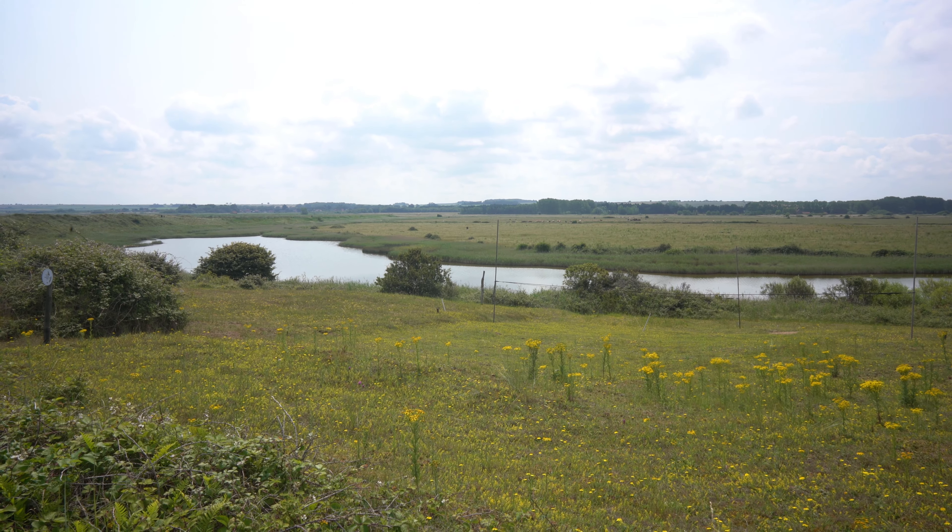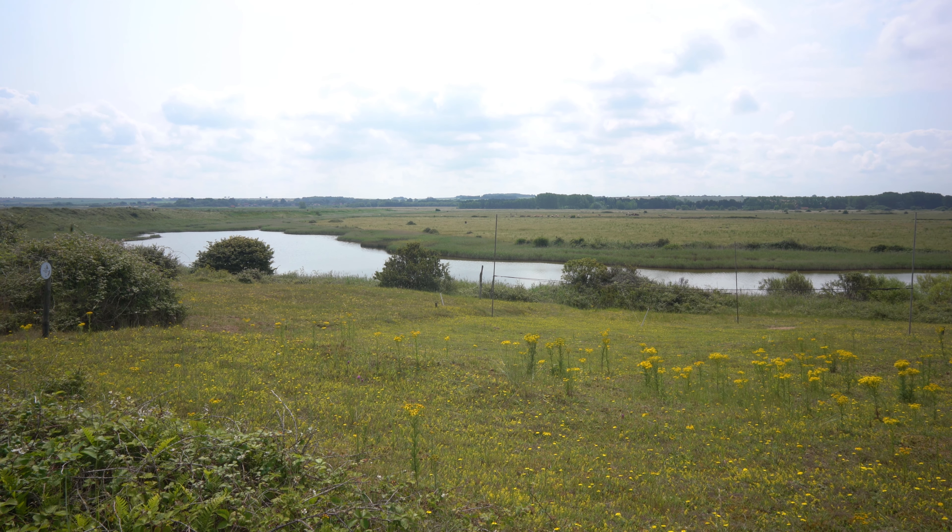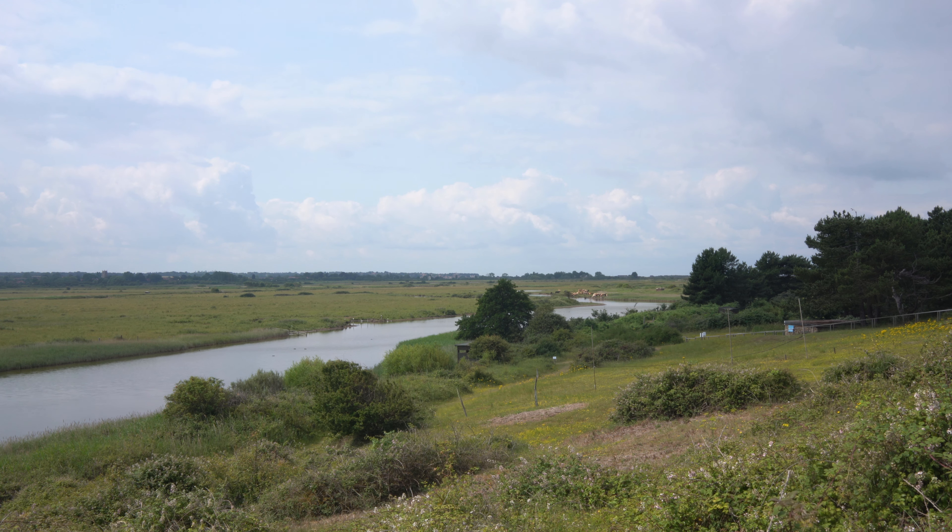The coastal path takes in views of some of the freshwater lakes that make up a mosaic of habitats around Holme Dunes, before following the sea wall once again south towards the village of Thornham.